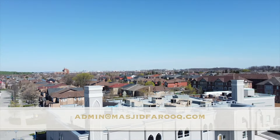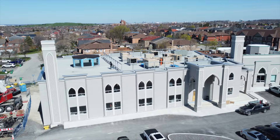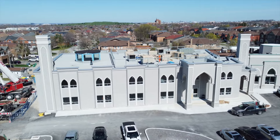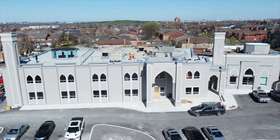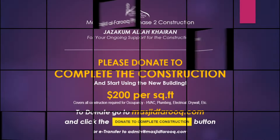Or you can e-transfer to our email admin at MasjidFaruk.com. Jazakumullah Khayran for all your support. May Allah SWT reward you and your family with Sadaqatun Jariya. Assalamualaikum warahmatullahi wabarakatuh.